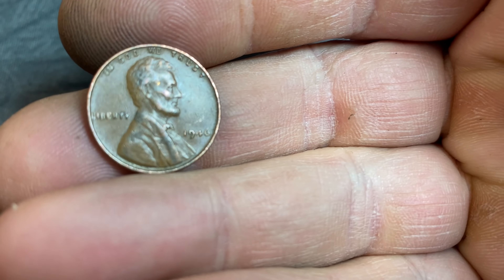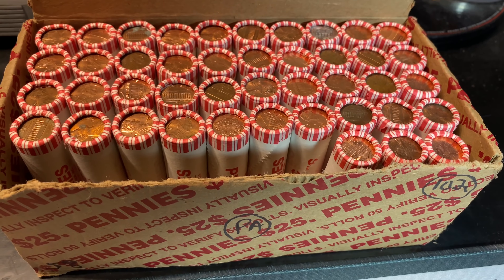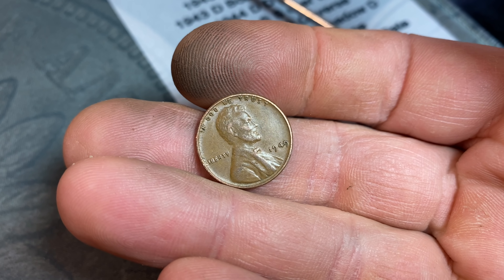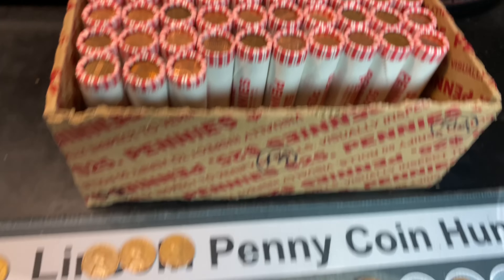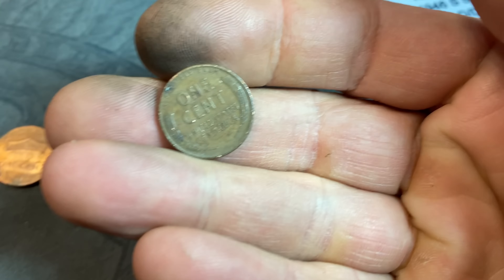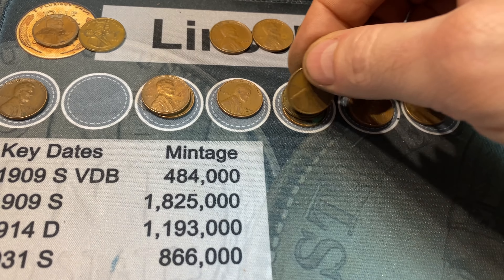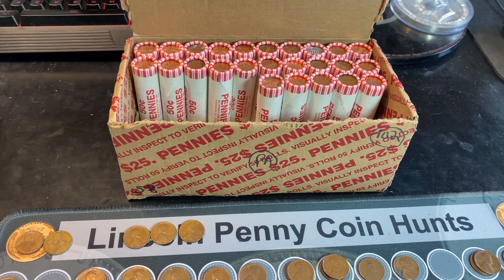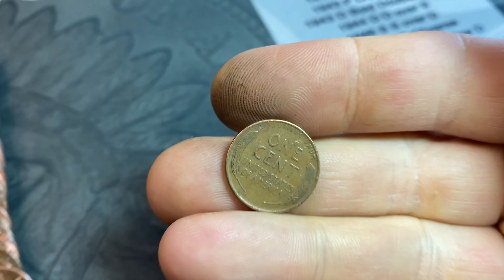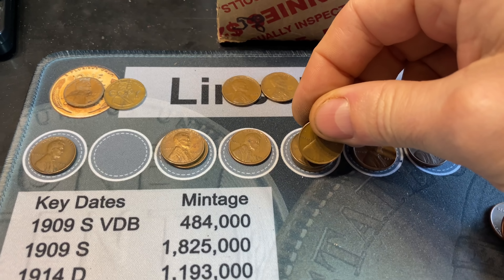Roll 54 of the 100-roll hunt — wheat cent 21, obverse facing, 1946 Philadelphia. Roll number 57, wheat cent number 22 — a 1949 Philadelphia. Roll number 67 and we've made it to our 23rd wheat cent, only the third of this box through 17 rolls, but we'll take it — 1945 Denver. We're on roll 75, which is the halfway point of the second box. We've got our 24th wheat cent, only the fourth of this box — a little bit lighter so far — and this one's another 1945, but this time from Philly.